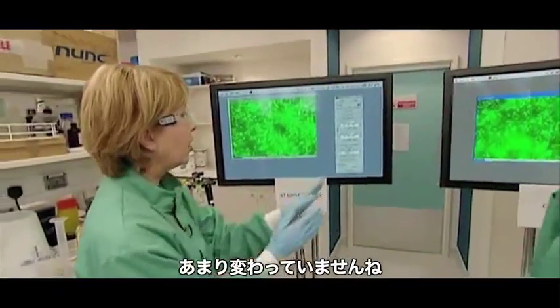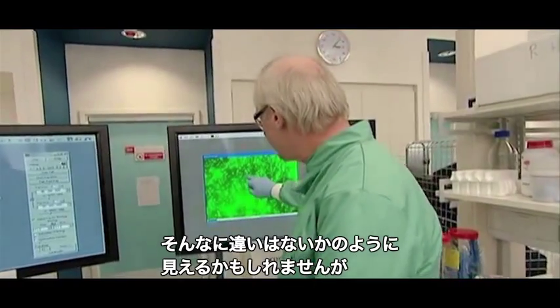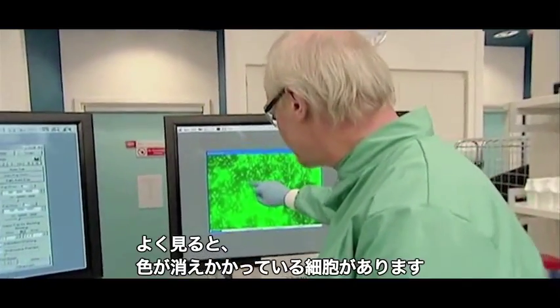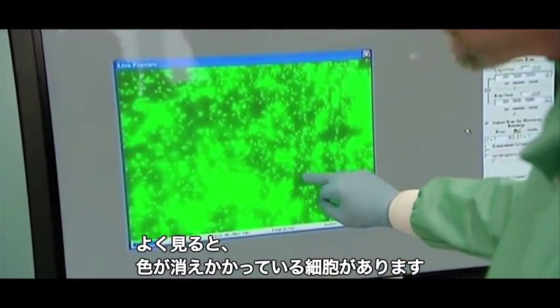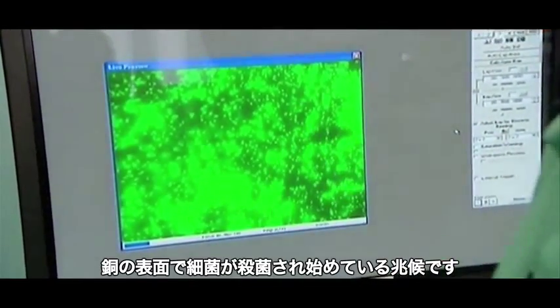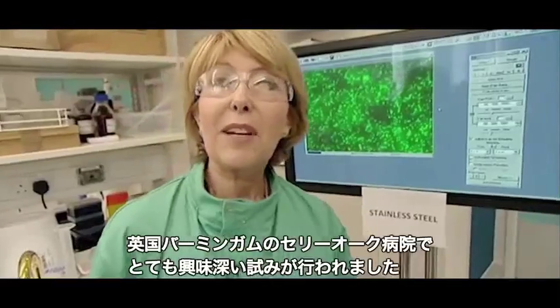And here's the copper surface — it may not look too different, but if you look carefully we're just starting to see some of the cells beginning to fade out. These would be the first signs that they're starting to die on copper. So it's incredibly quick? Yes, very much so.